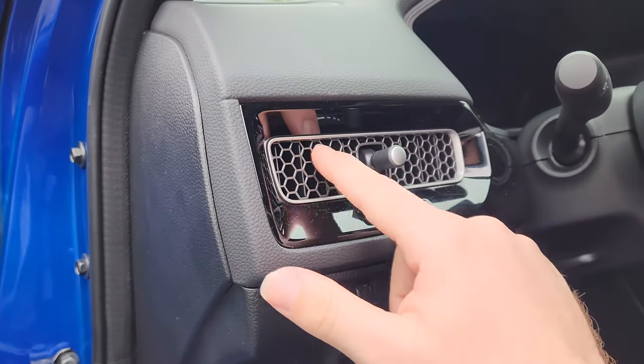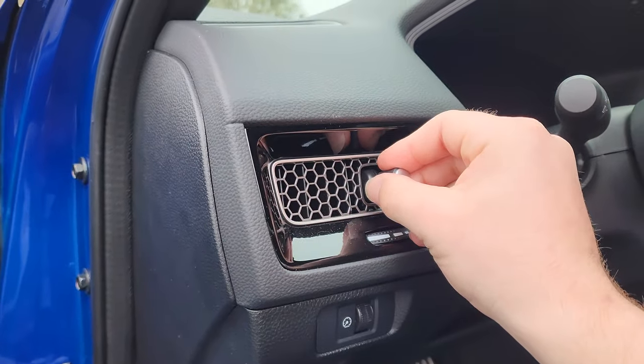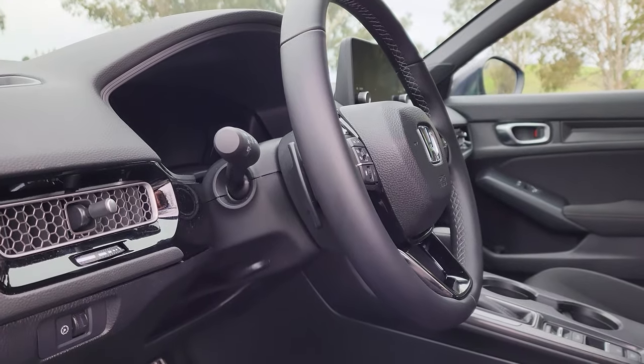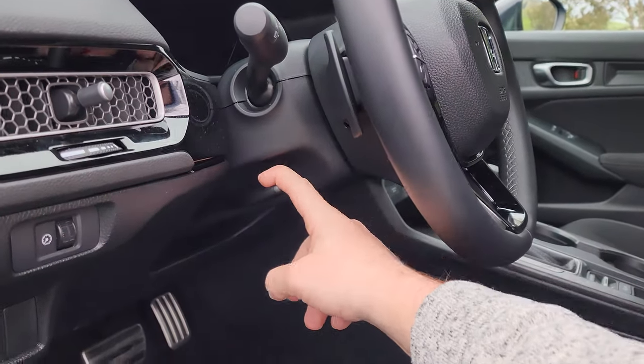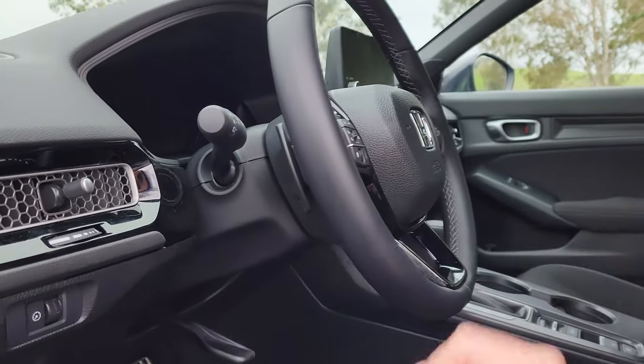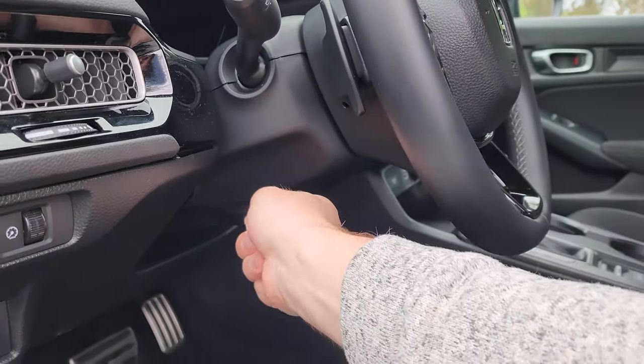Just above that is a very cool honeycomb-style vent where a little stick lets you point the airflow left, right, up, or down. We can also change the position of the steering wheel by pulling down on this lever and adjusting it up, down, in, or out, then pulling the lever back up.